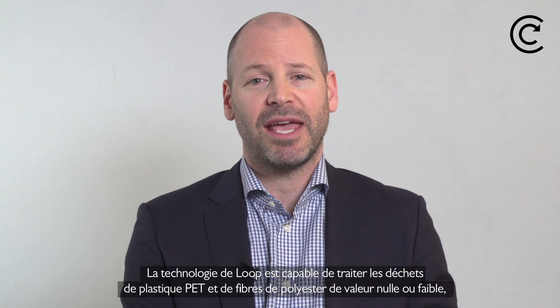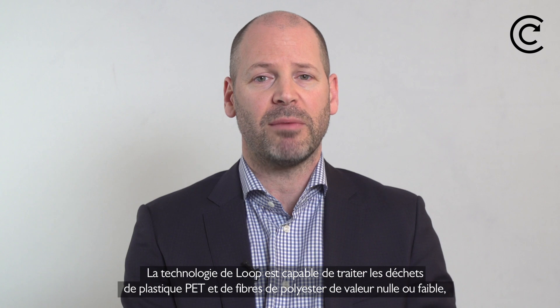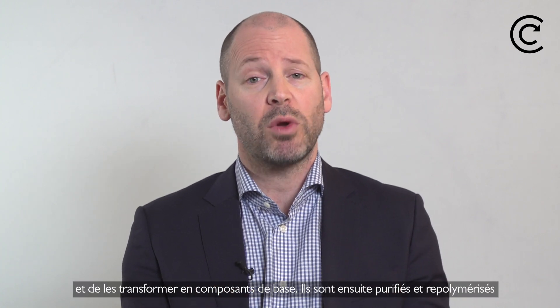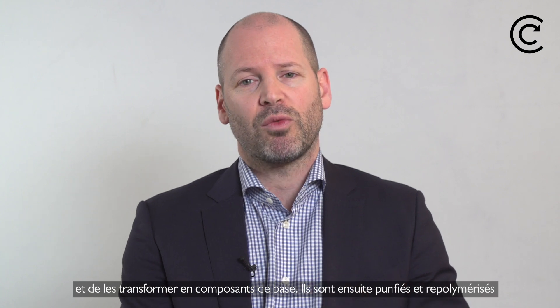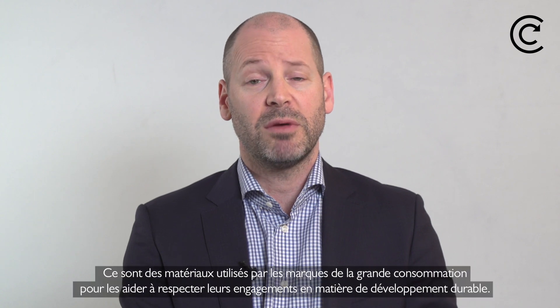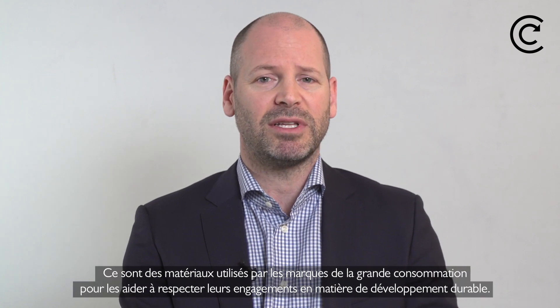Loop's technology is able to take no and low-value waste PET plastic and polyester fiber and break it down into its base components. Those components are then purified and re-polymerized to Loop-branded PET plastic resin and polyester fiber, materials which are used by leading consumer brands to help them meet their sustainability commitments.